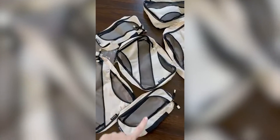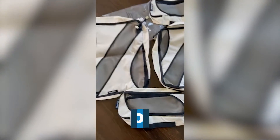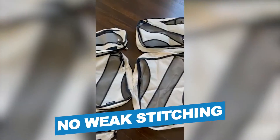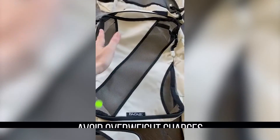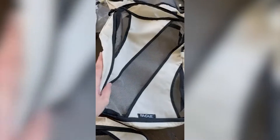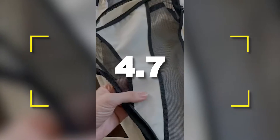Notable Features: Easy identification of contents, no broken zippers, no weak stitching. Notable Specifications: Avoid overweight charges, various sizes. Users rated this product 4.7 out of 5.